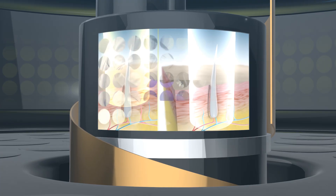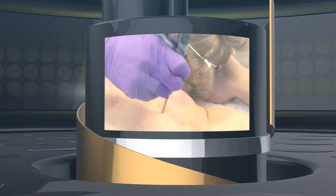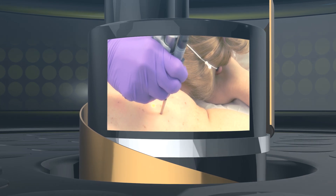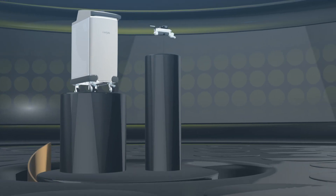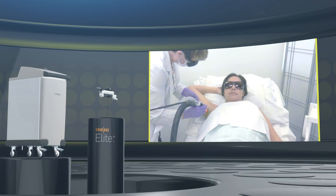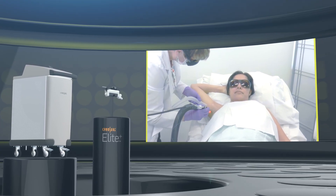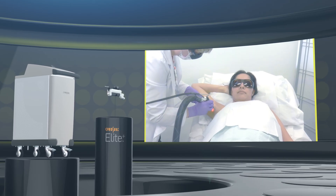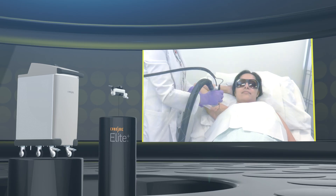The 755 nanometer wavelength has high melanin absorption characteristics for dependable and repeatable treatment of pigmented lesions and permanent hair reduction. The 1064 nanometer ND YAG is the ideal wavelength for permanent hair reduction and works especially well on darker or tan skin tones when treating veins, vascular lesions, or reducing pigmentation in photo age skin.